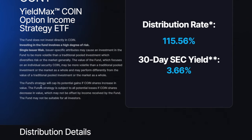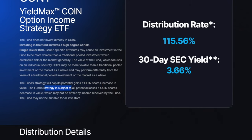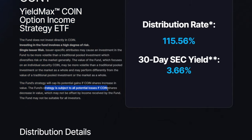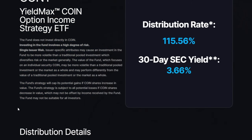Importantly, the fund strategy will cap its potential gains if COIN shares increase in value, because it uses that synthetic covered call strategy. On the other hand, the fund strategy is subject to all potential losses if COIN shares decrease in value. So even though this fund uses a synthetic covered call strategy, if the underlying drops in price significantly, the covered call is only going to help so much.